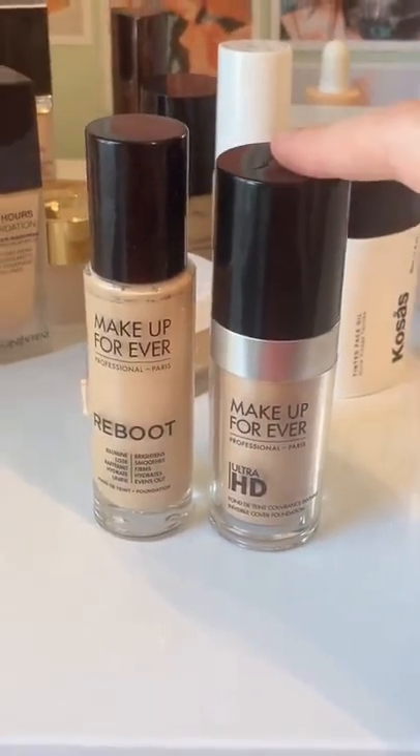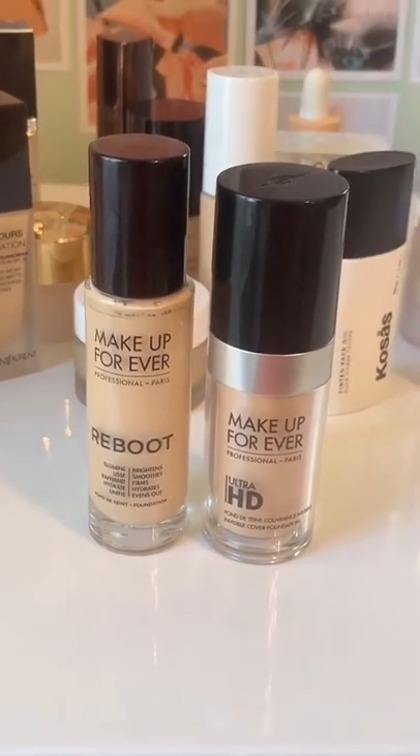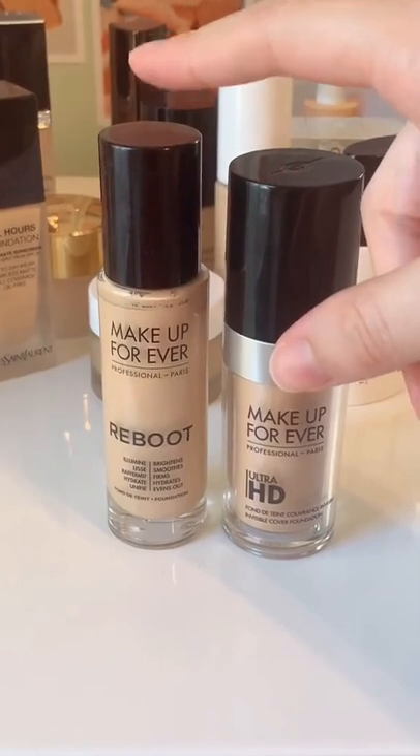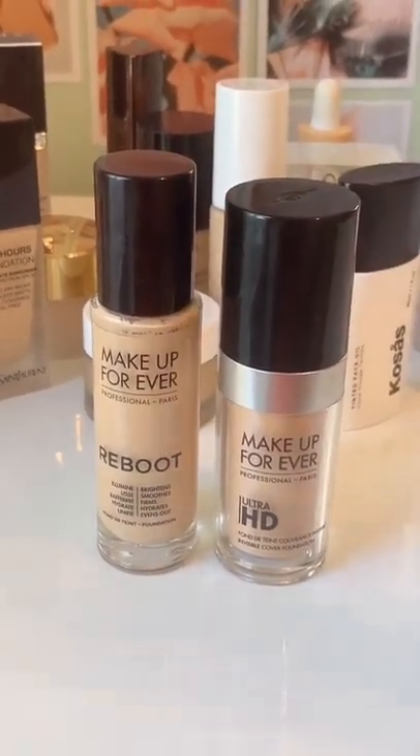This is one of the OGs for a reason, but I actually really prefer their newer launch. So if you're looking to splurge on a foundation that looks good on camera, I would go for the newer version because I think it would do better for a lot of different skin types. It's a little bit lighter and it's more buildable.